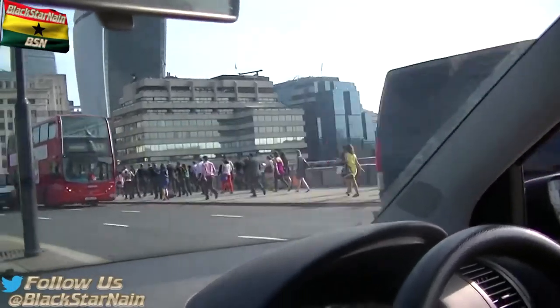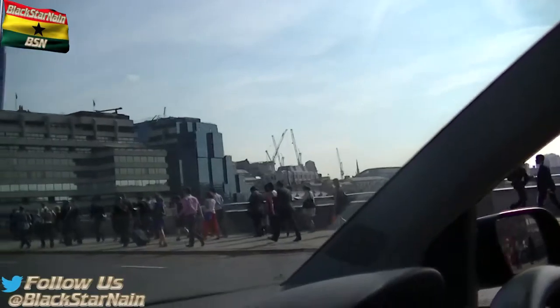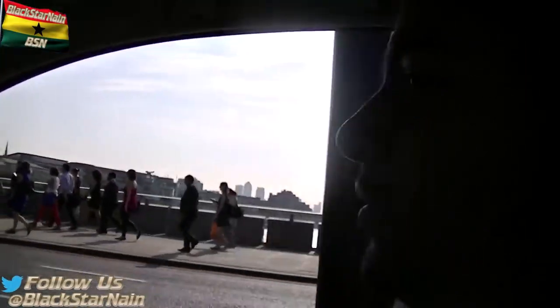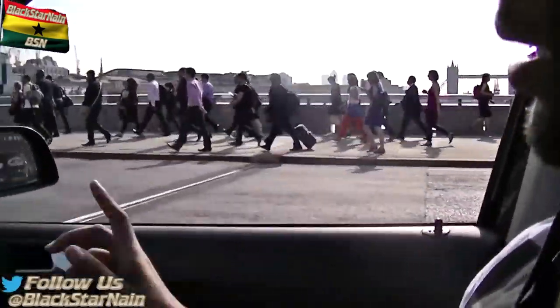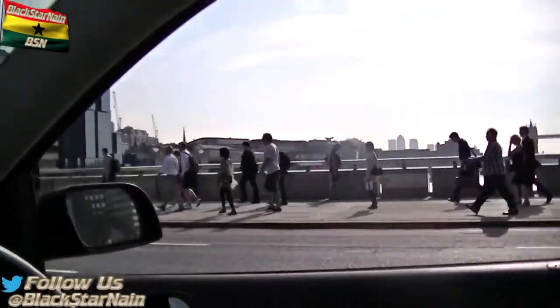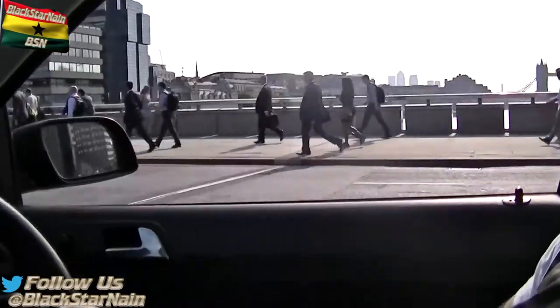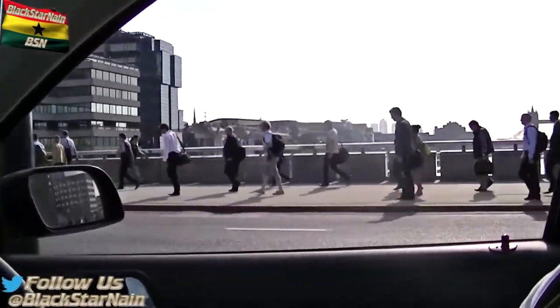Welcome back to the BSN. Just showing the London rush hour — people going to work from South London to Central. This is the bridge that leads from South to Central, so people have got off from London Bridge and they're walking to their workplace. These are the people that run the country. The slaves get paid well but they keep this world running.